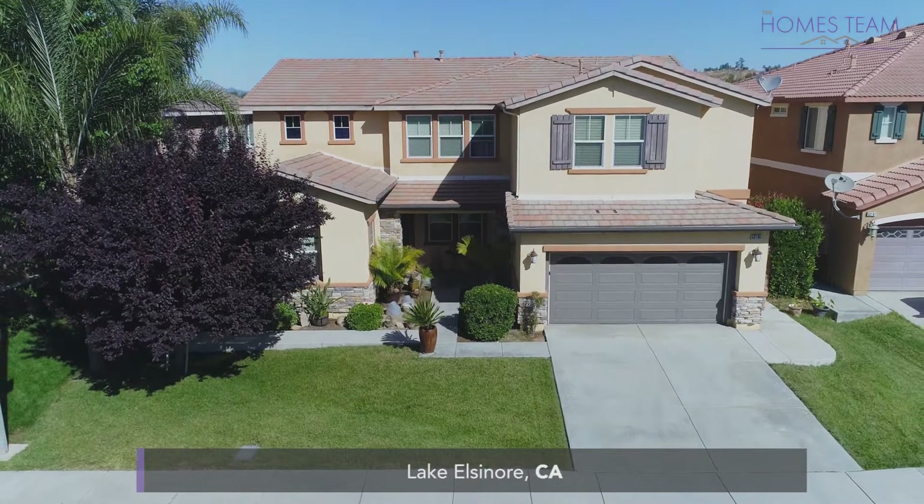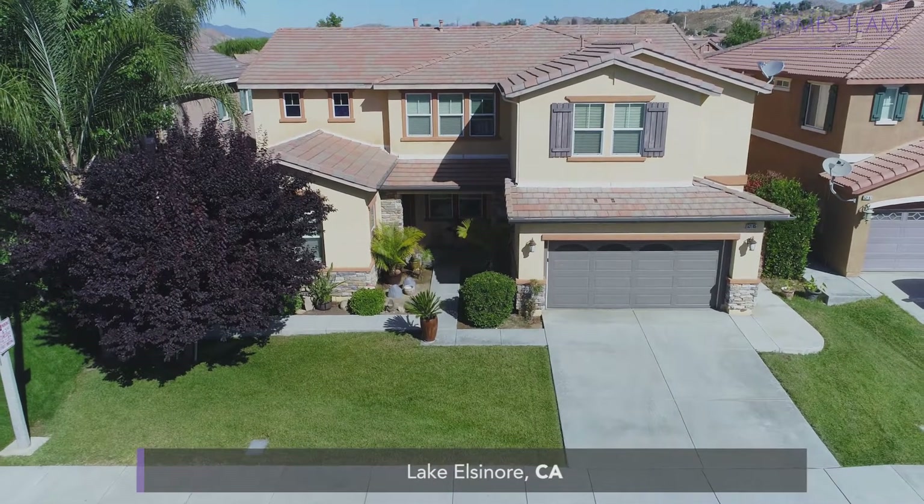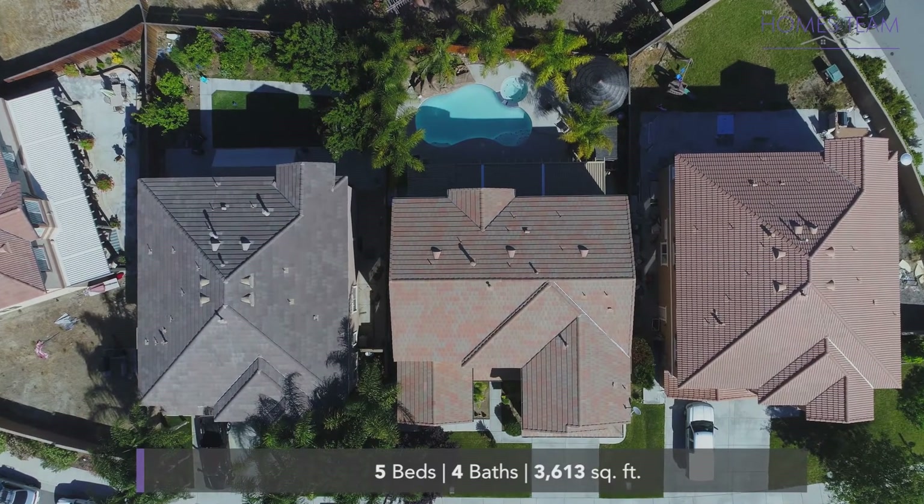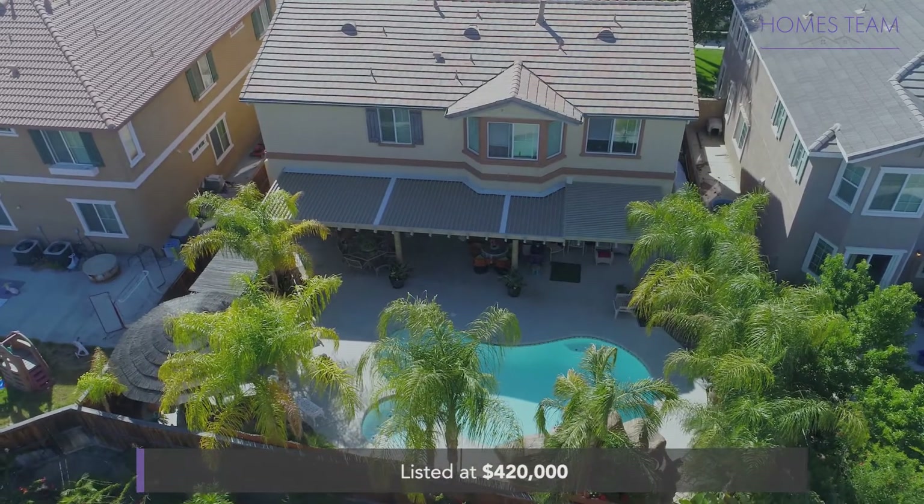Today's listing is a 3,613-square-foot gorgeous Lake Elsinore pool home, situated in the community of Rosetta Canyon, listed at just $420,000 with an HOA of $78 per month.